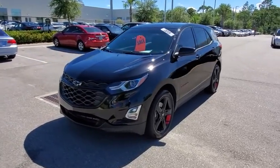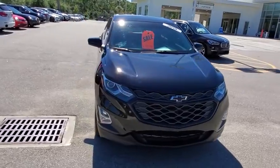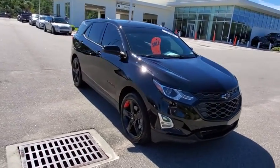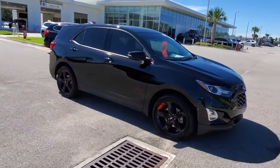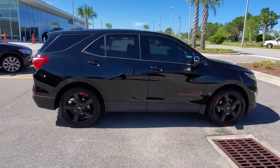Looking for the right vehicle? Check out the 2019 Chevrolet Equinox. Fuel efficiency, safety, and value equals the Chevy Equinox. This vehicle has less than 4,000 miles. Here are some of this vehicle's great options.